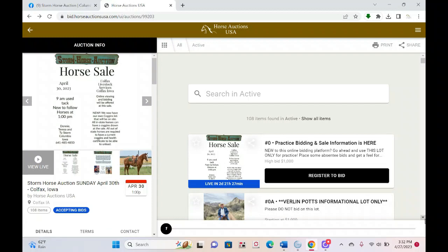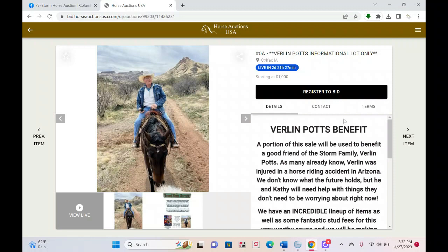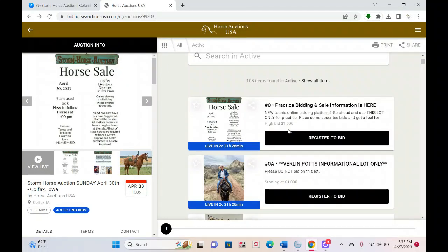For this particular auction, I also built another lot to tell you about the benefit that the Storm family is putting on in conjunction with the auction. It's a really great cause with great items — stud fees, trips, all kinds of things — and all of that will be available for online bidding.